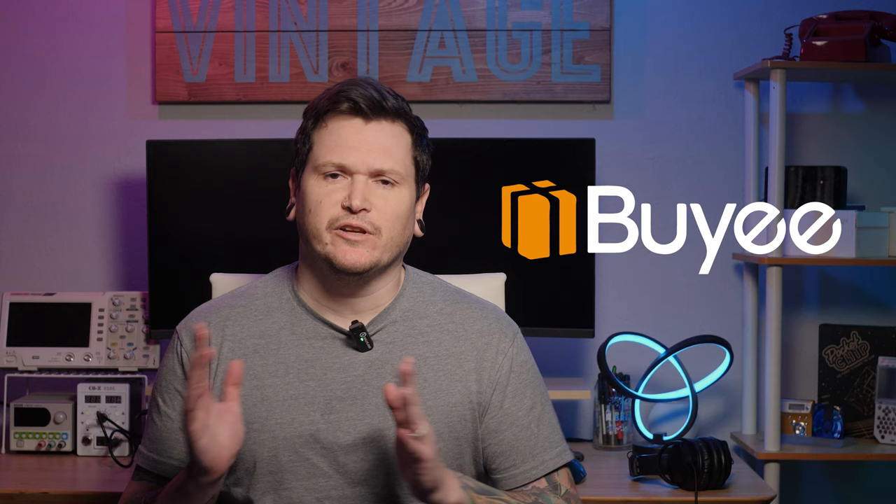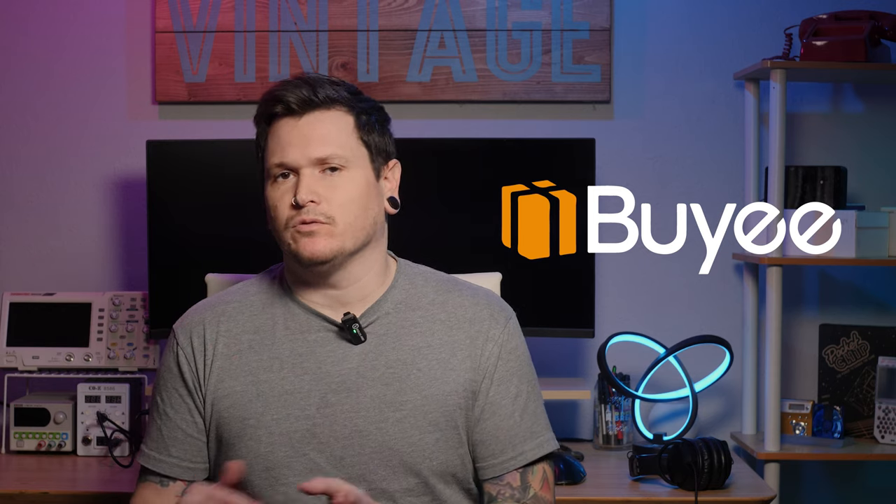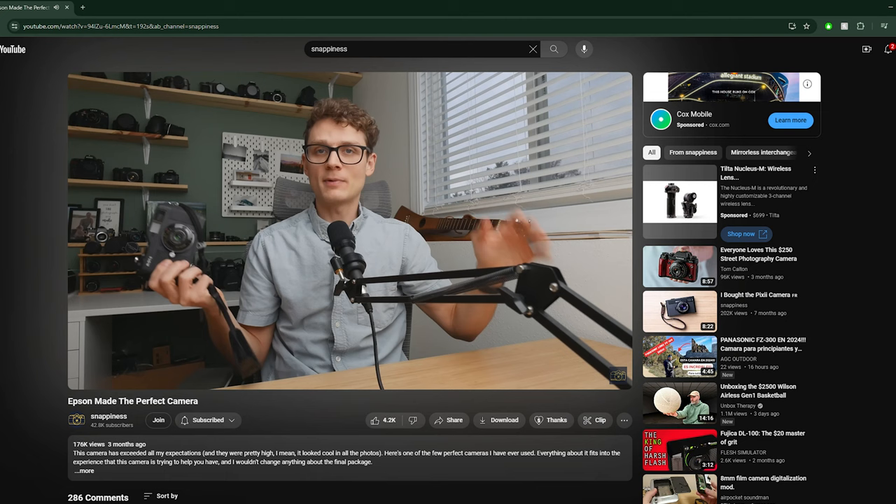That's where Baie comes in. To be very clear, this video is not an advertisement or sponsored in any way. Baie has no clue who I am. I learned about Baie while watching a Snappiness video about a weird old camera. Baie had sponsored his video and he had purchased that camera through their service. That intrigued me, so I decided to use Baie myself and then make this video to report on the results.